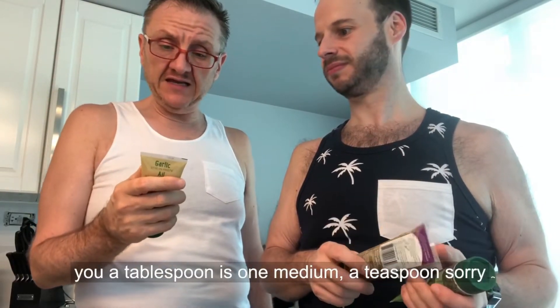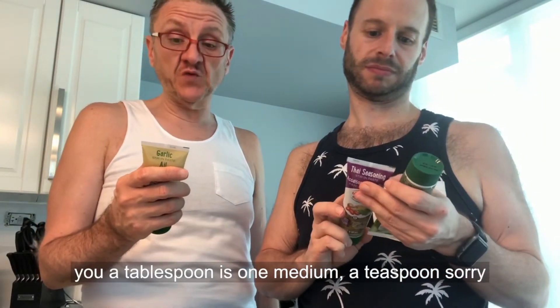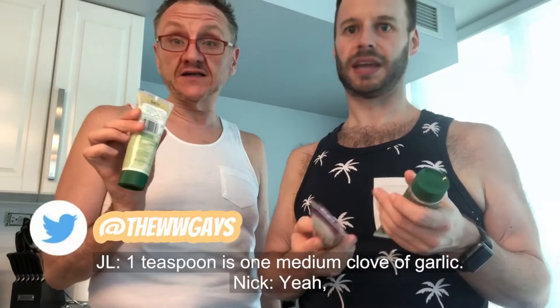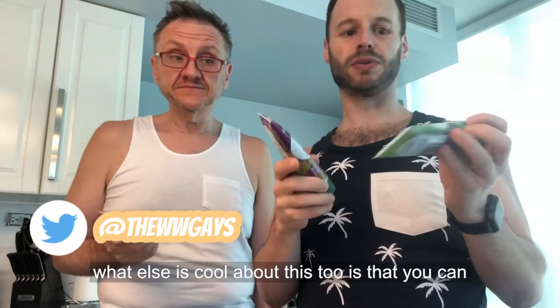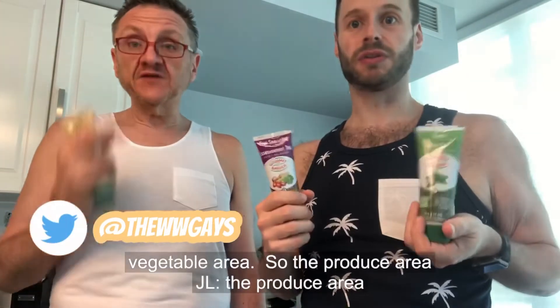Even on the label, it tells you one teaspoon is one medium clove of garlic. And what's also cool is that you can find them at Loblaws — they're in the produce area.